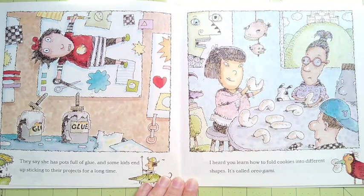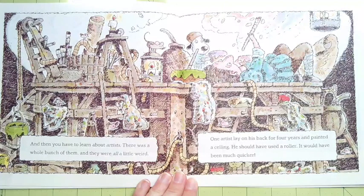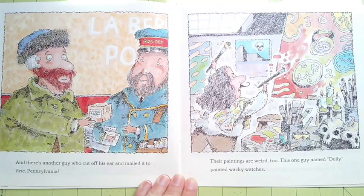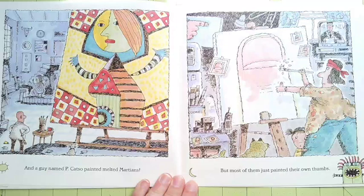I heard you learn how to fold cookies into different shapes — it's called Oreo-gami. And then you have to learn about artists. There were a whole bunch of them and they were all a little weird. One artist lay on his back for four years and painted a ceiling — he should have used a roller, it would have been much quicker. And there's another guy who cut off his ear and mailed it to Erie, Pennsylvania. Their paintings are weird too. This one guy named Dolly painted wacky watches, and a guy named Picasso painted melted martians. But most of them just painted their own thumbs.